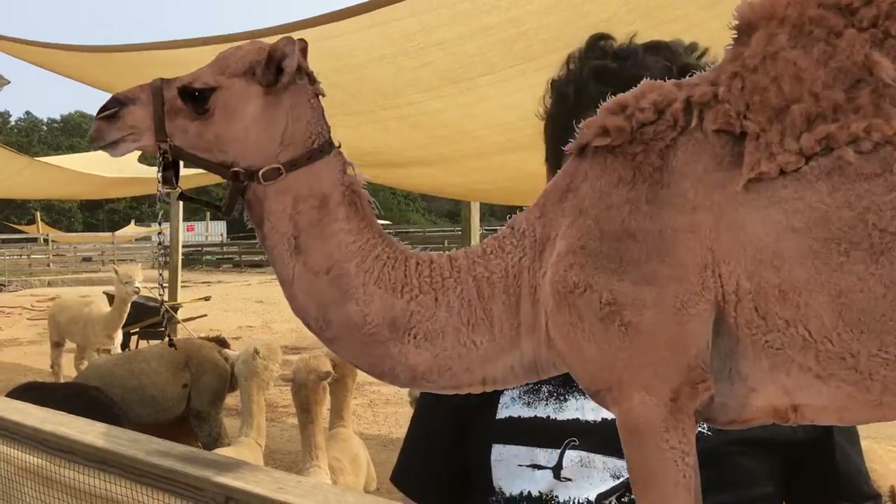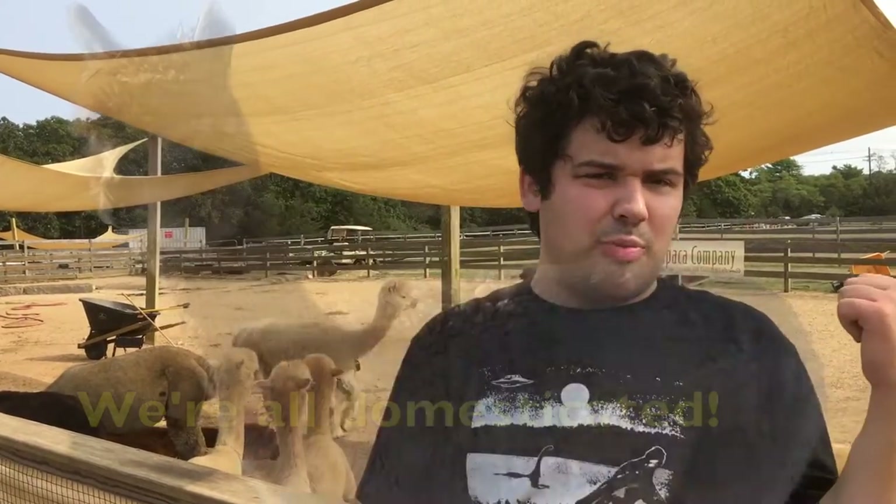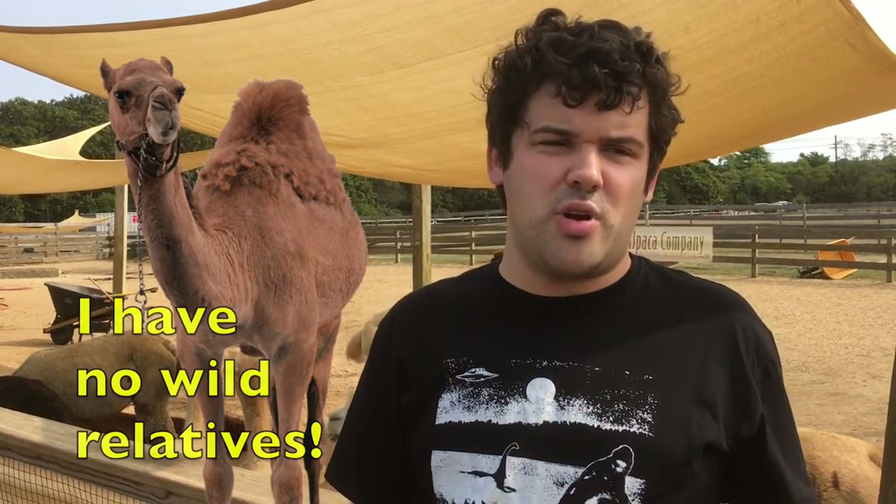The one-humped dromedary camels, the domesticated two-humped bactrian camels, the llamas, and the alpacas are all domesticated. But the wild two-humped bactrian camels, the guanacos, and the vicuñas are all true wild animals, which means the one-humped dromedary camels are the only camelids alive today that don't have any true wild relatives.